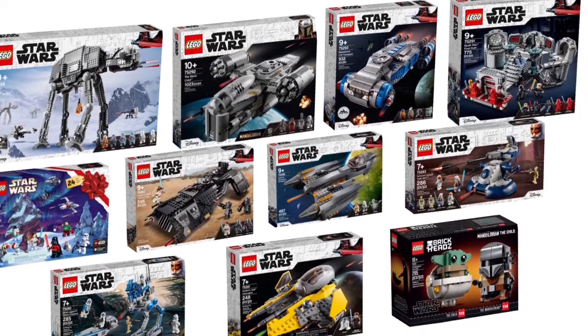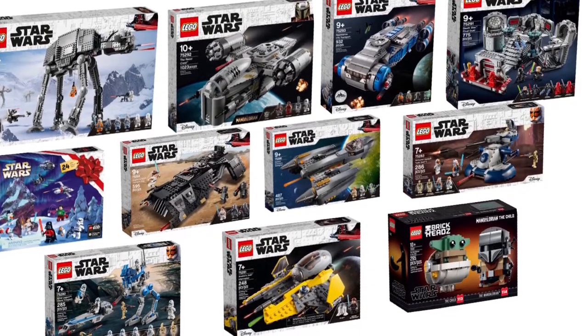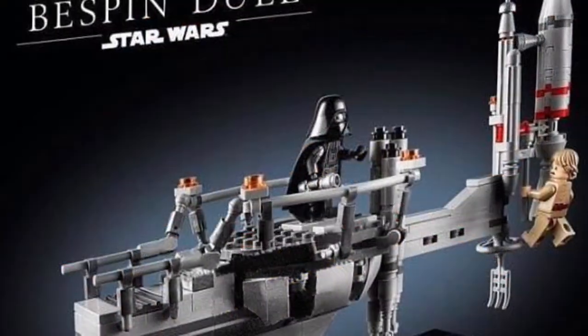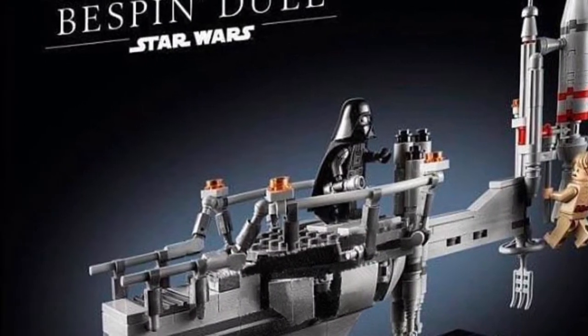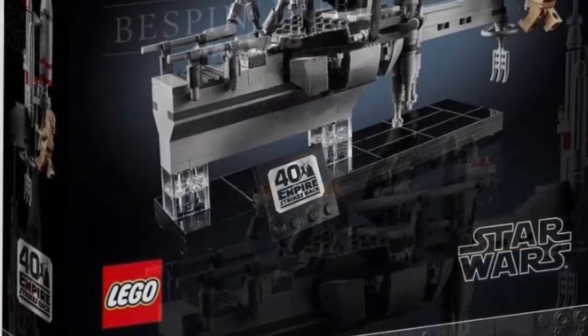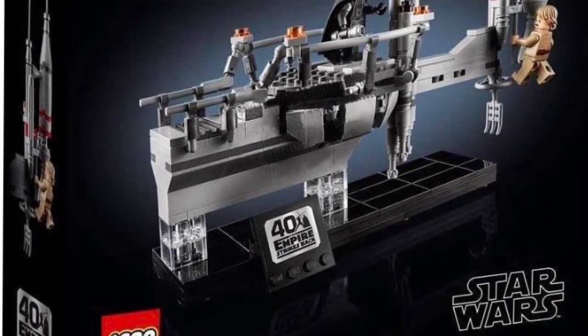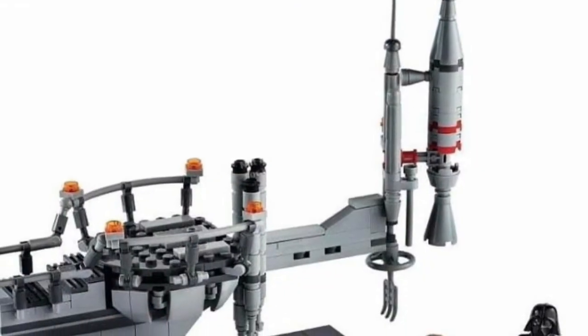Another big reveal this week was the official reveal of the Bespin Duel set. This will be $40 with 295 pieces. The two minifigures included are a Bespin Luke and a Darth Vader. This is an 18+ set, which is actually quite small compared to the other ones, which I think is really good.